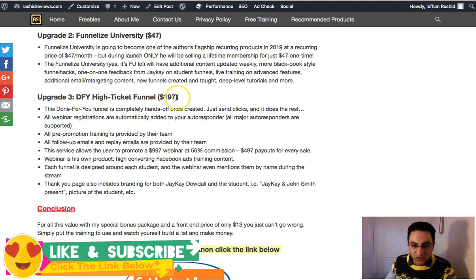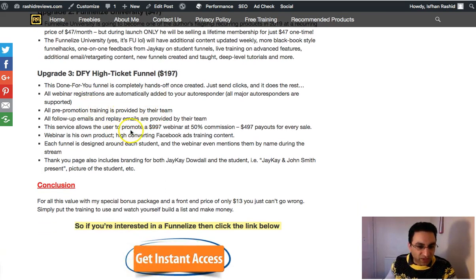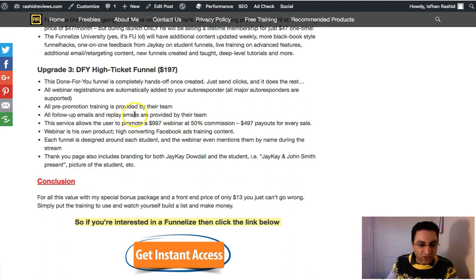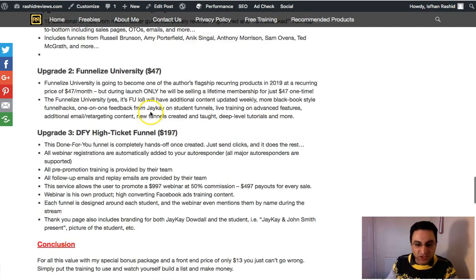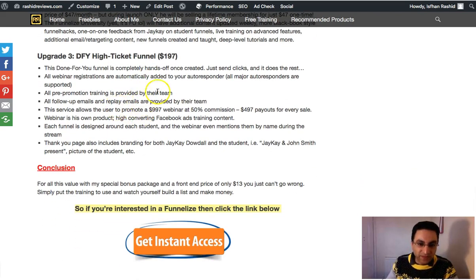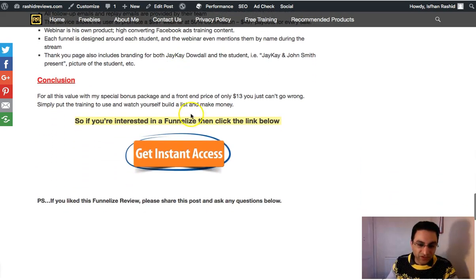The third OTO is a done-for-you high-ticket funnel — that one will cost you $197. It gives you the rights to promote a product selling at $997, and you'll get 50% commission, so you'll make nearly $500 if someone purchases through your link. It will also provide training on how to get those high-ticket sales using a webinar funnel. If you make just one sale out of that you've doubled your money back.